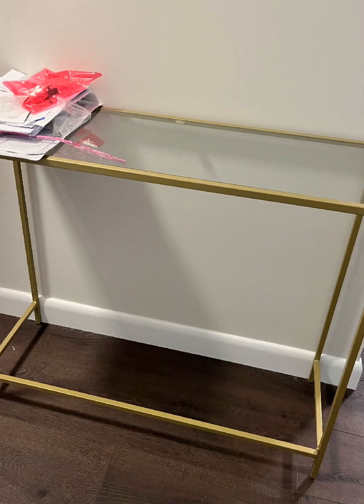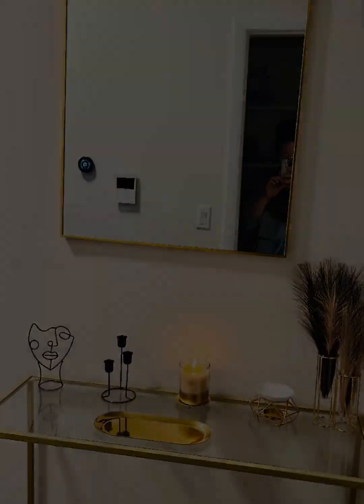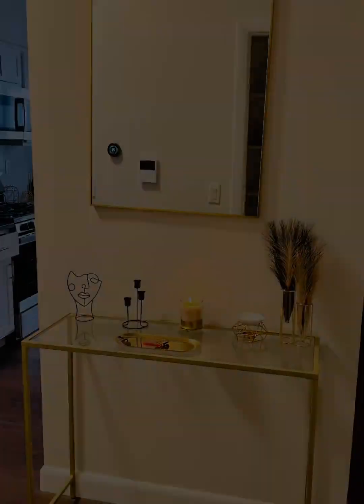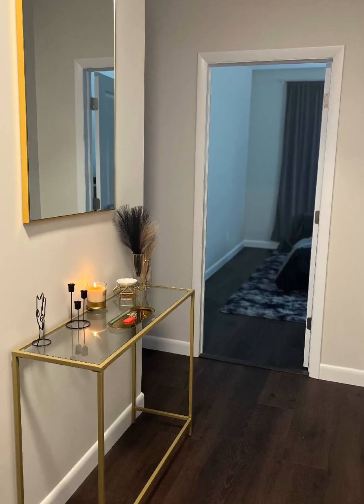Hey beautiful people, I hope you guys are doing extremely well and vibing so high and so positive. This video is all about the entryway — we do have the kitchen in here too, but I want to focus on the entryway and the importance of an entryway, even if you don't have one.